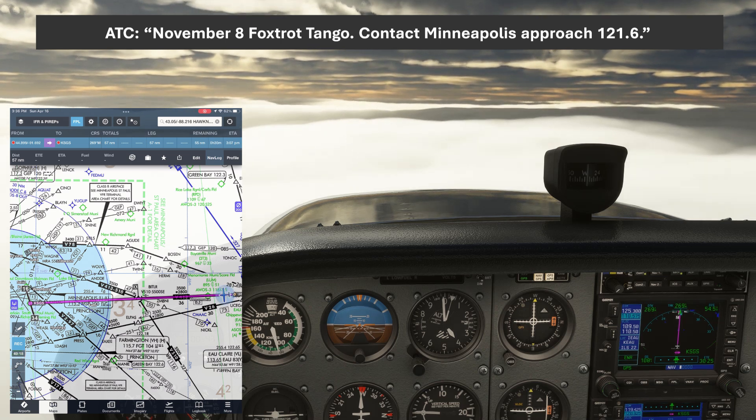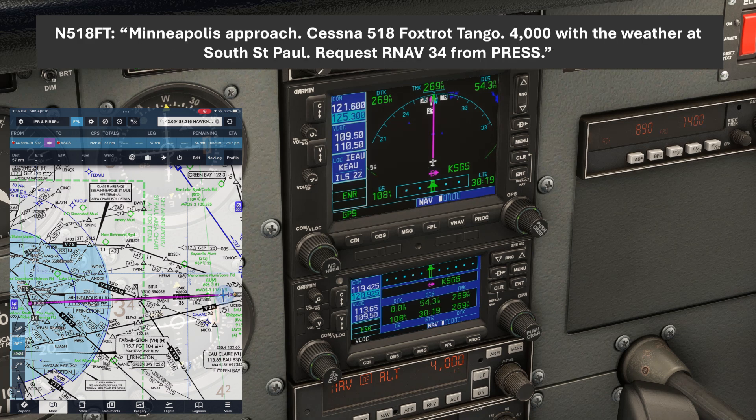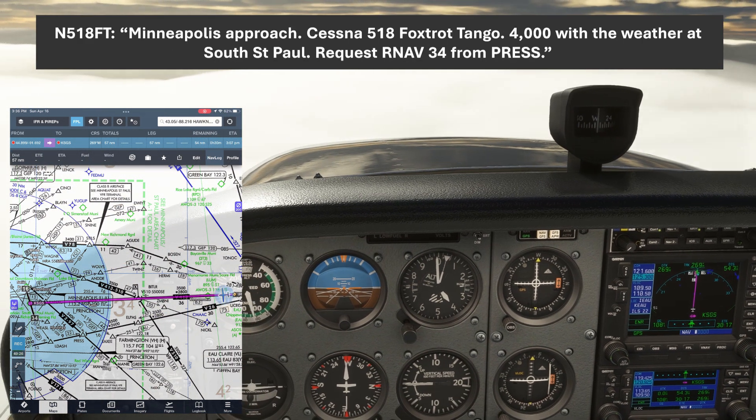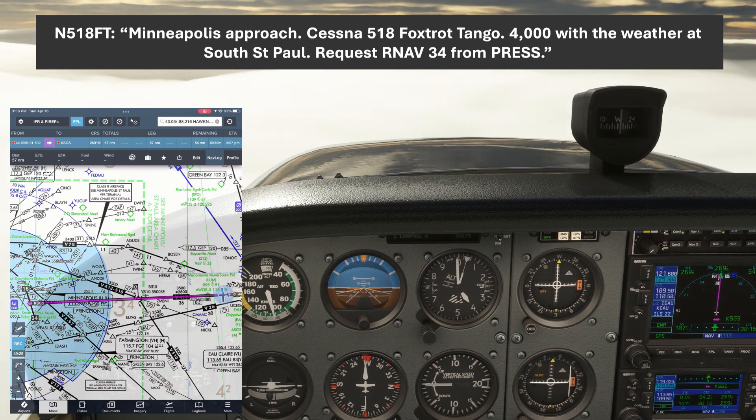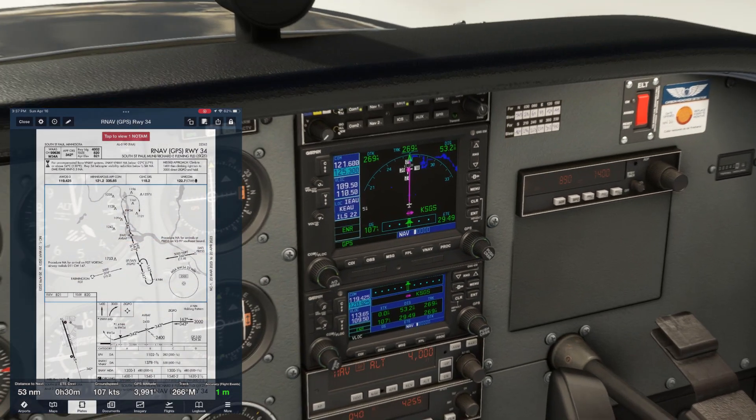November 8 Foxtrot Tango, contact Minneapolis Approach, 121.6. Minneapolis Approach, Cessna 518 Foxtrot Tango, 4,000. With the weather at South St. Paul, request RNAV 3.4 from PRESS. November 518 Foxtrot Tango, Minneapolis Approach, you can expect that at the South St. Paul altimeter 29.92. So we've been assigned our desired approach — let's load it up on the GPS.